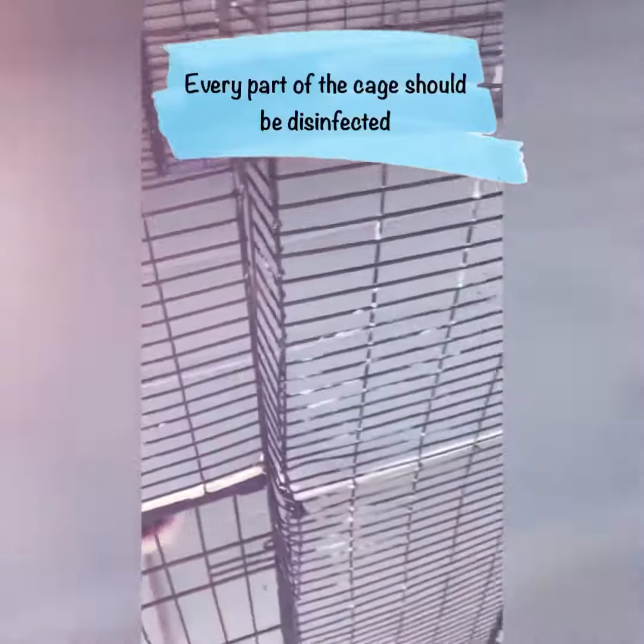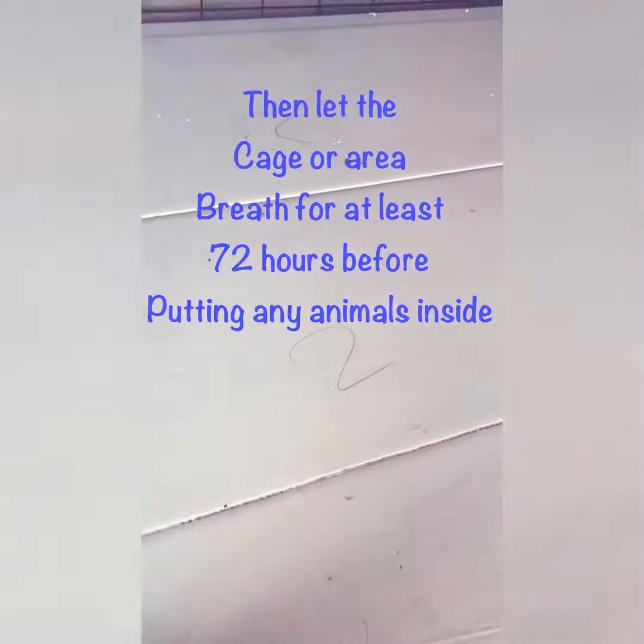We are now disinfecting the huge two-floor cage and we are making sure that everything is clean and disinfected with bleach — a very strong bleach that kills 99% of viruses.